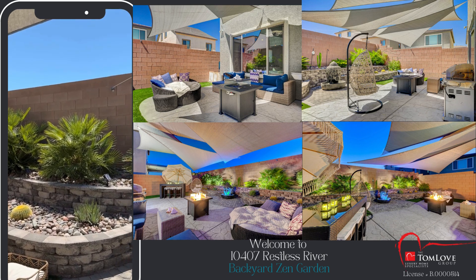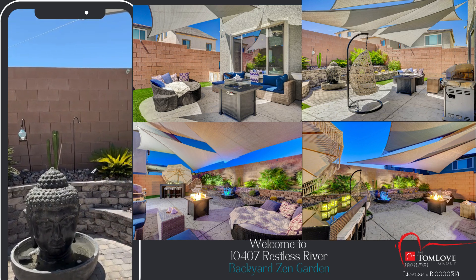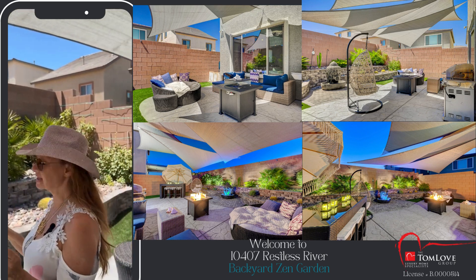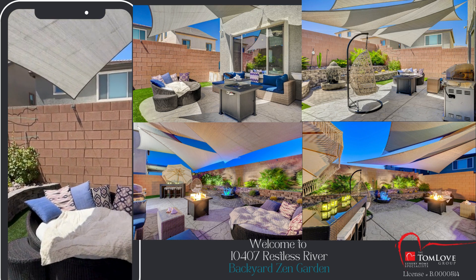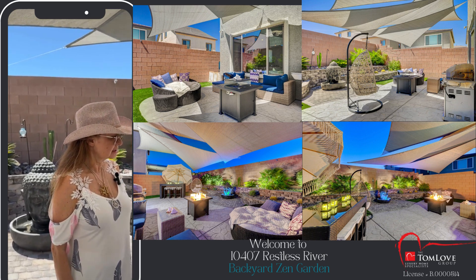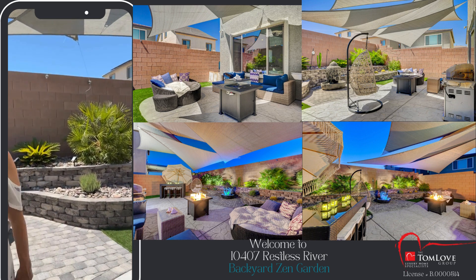I have hummingbirds coming here during the day all the time — they love this fountain. I'm very proud of my hummingbird guests that love my zen garden. And this is a fireplace, and here I have a barbecue.